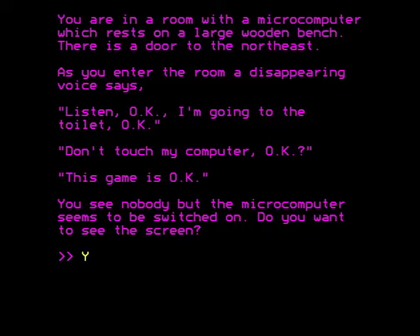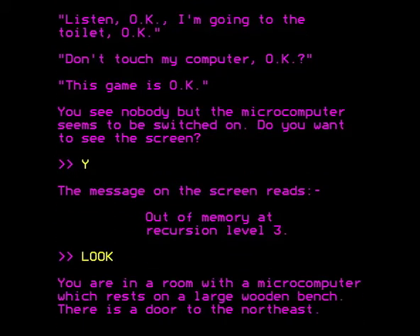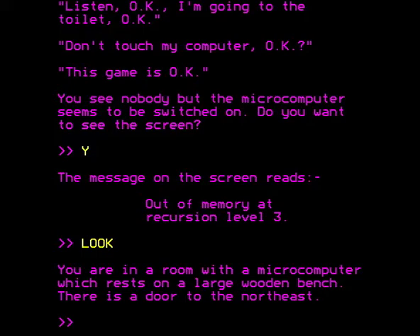Why is this happening? Clearly we're seeing screens within screens — computers within computers. And if you try to see the screen in the magenta room, the message on the screen reads: out of memory at recursion level three. How do we escape from this situation?